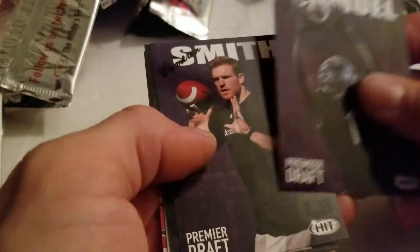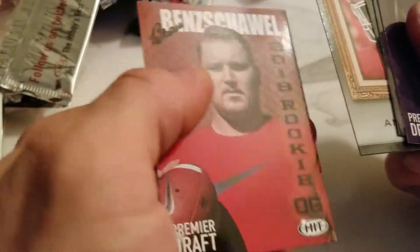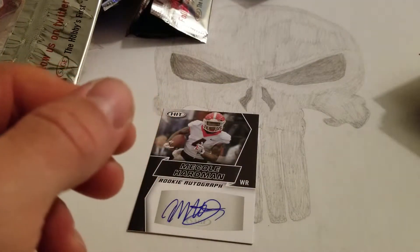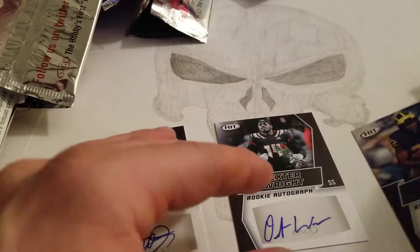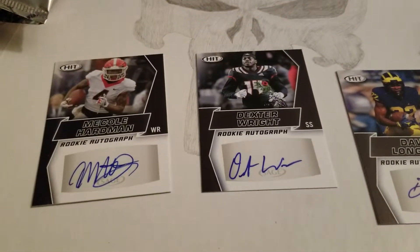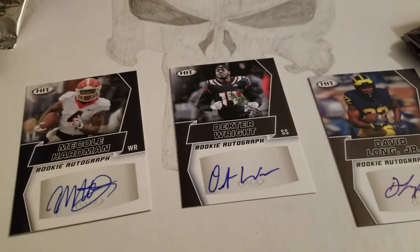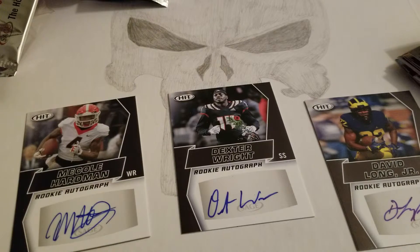Alright, last pack. We got Samuel, Smith, Santiago, another one of that guy, and some guy named Bo. Well, that's it for this review. I did get three autographs all in a row, which is the most unusual thing I've ever seen. But we did get three hits: David Long Jr., Dexter Wright, and Nicole Hardman. So we got a wide receiver, a cornerback, and a strong safety. Who knows what these guys will do in the future — maybe it'll turn out to be something special. I appreciate your time, thanks for watching. Bye.